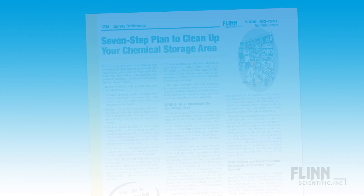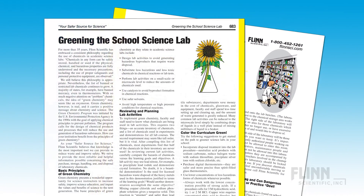The manual also contains valuable information on chemical storage and inventory, and greening the lab.